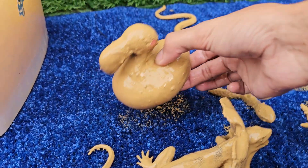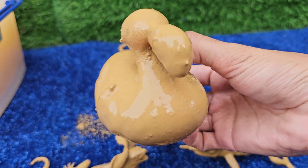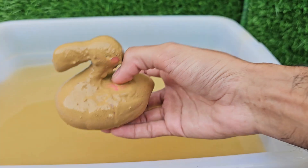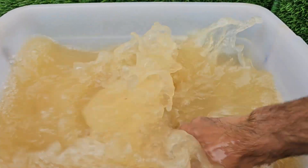Flamingos are born with grayish-white feathers. Their iconic pink, orange, or red plumage comes from carotenoid pigments found in their food, such as algae, brine shrimp, and other small crustaceans.